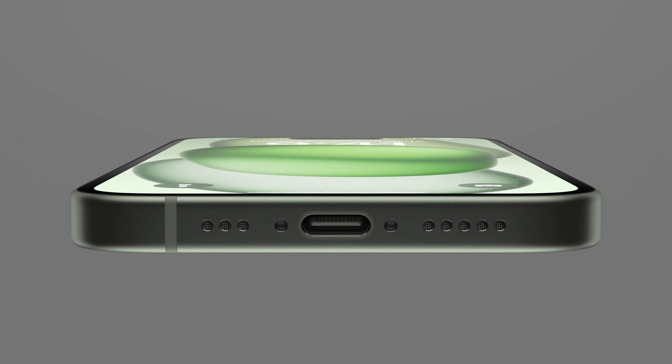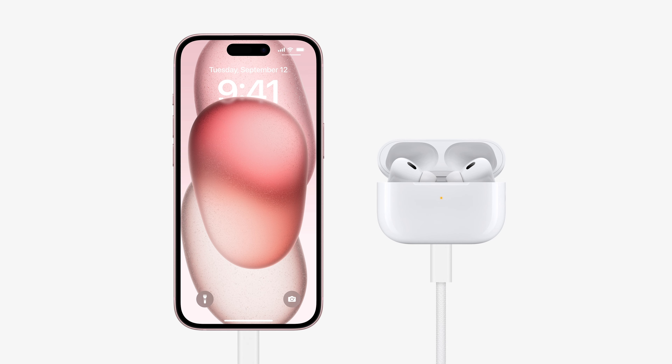USB-C has become a universally accepted standard, so we're bringing USB-C to iPhone 15. We didn't really want to do it, but you win. You win!